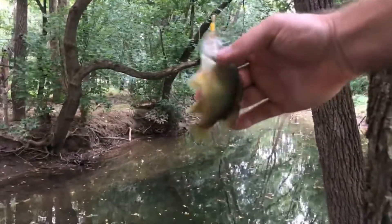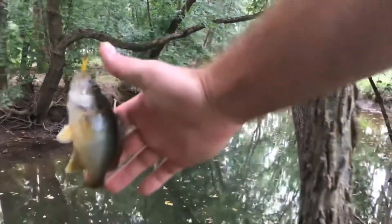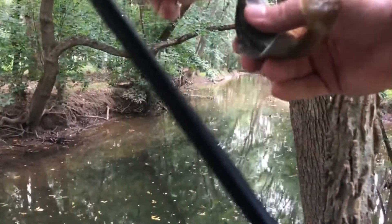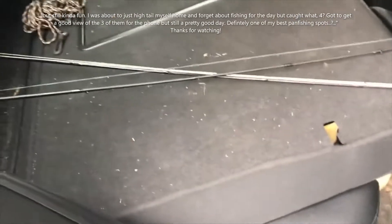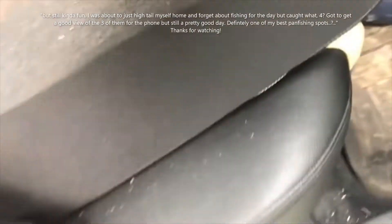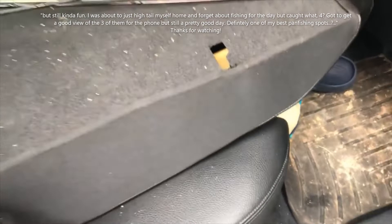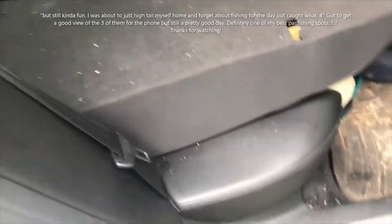Definitely not the biggest fish today but still plenty of fun to fish for. I think it's still kind of fun. I was about to just try to head home and forget about fishing for the day, but caught four — got a good view of three of them for the phone. Still a pretty good day.